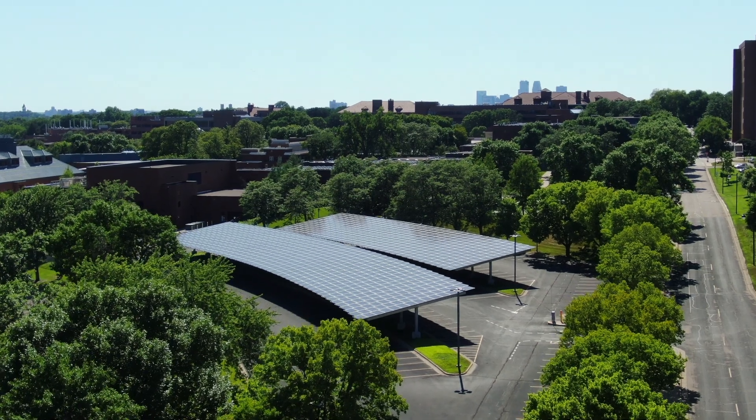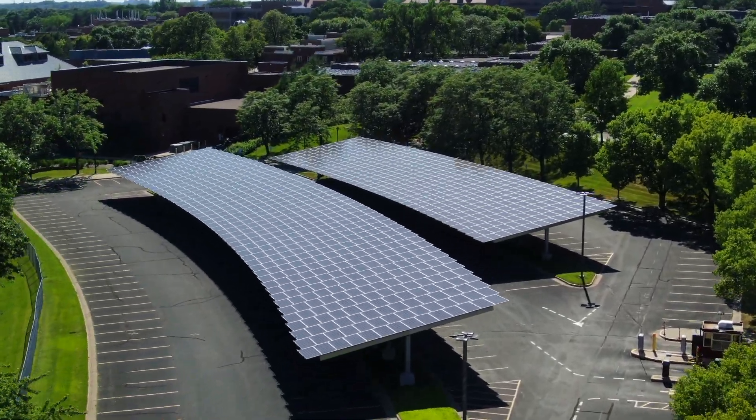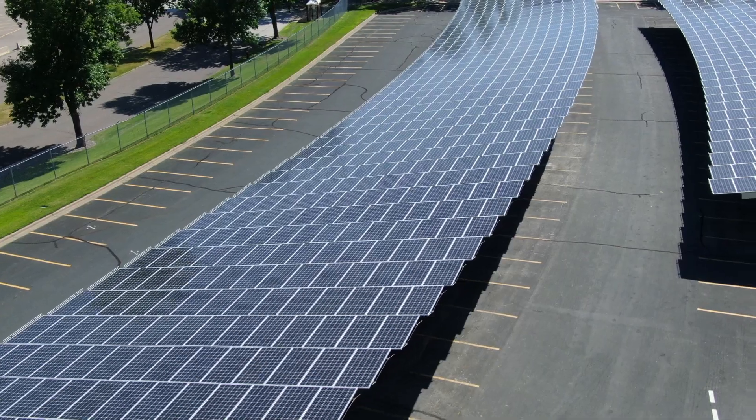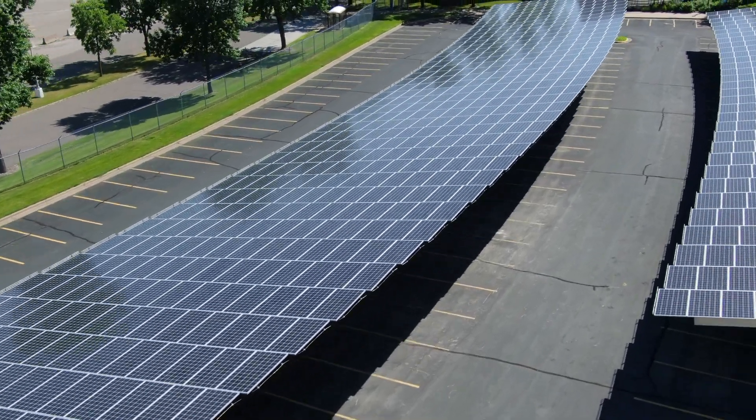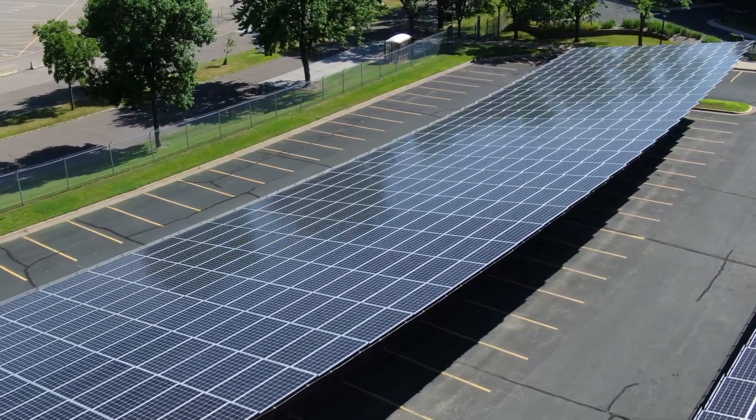This new array on the St. Paul campus will produce about 481,000 kilowatt hours a year, the equivalent of the electricity used by about 45 average Minnesota homes. This represents about 20% of the 2.4 million kilowatt hours now being produced on the Twin Cities campus.